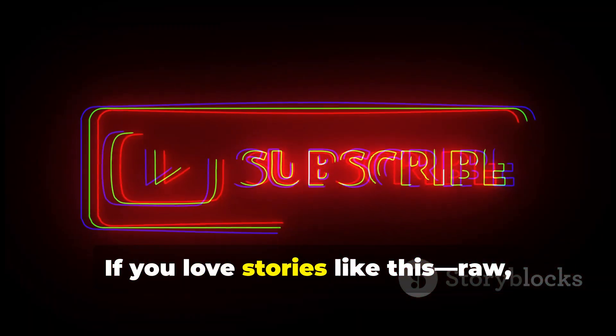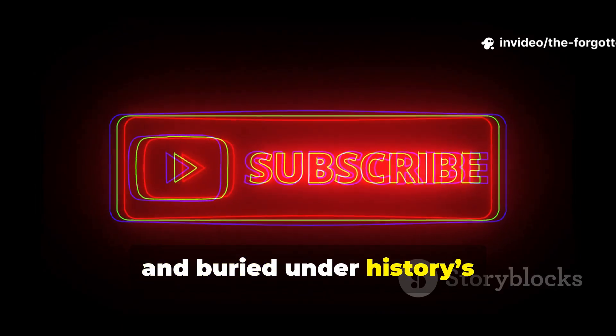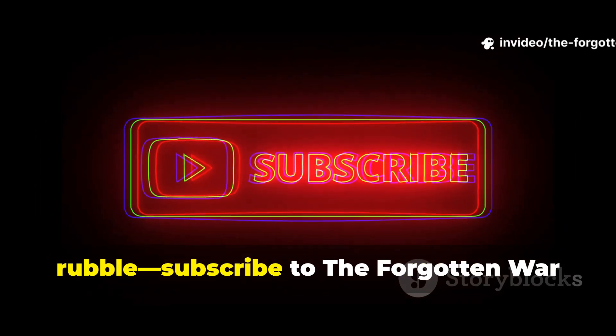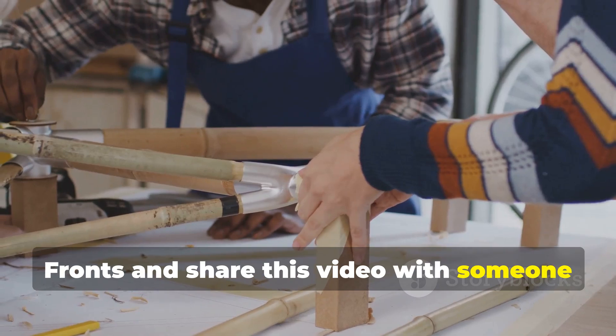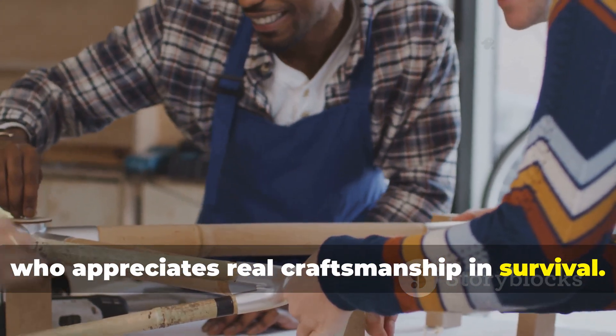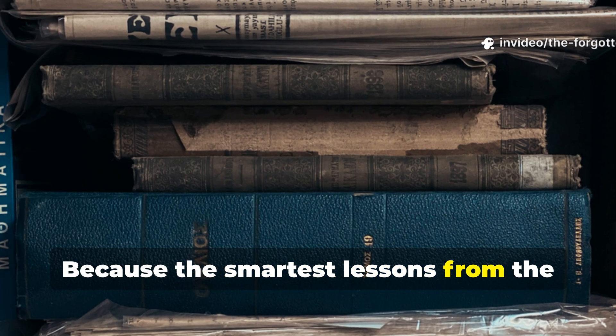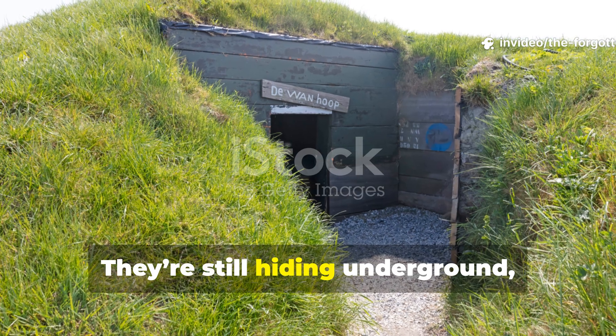If you love stories like this — raw, ingenious, and buried under history's rubble — subscribe to The Forgotten Warfronts and share this video with someone who appreciates real craftsmanship in survival. Because the smartest lessons from the past aren't written in books. They're still hiding underground, waiting to be uncovered.